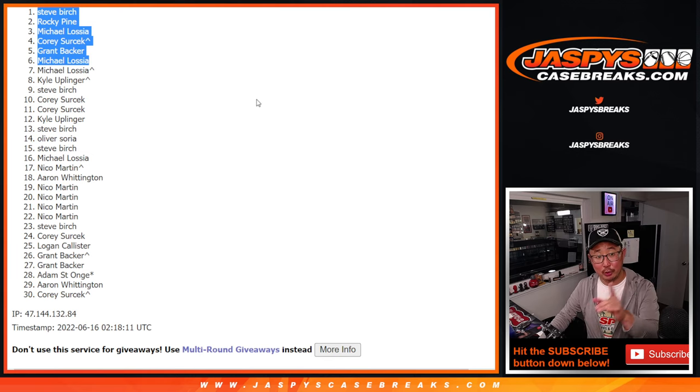Now everyone else, including the winners, don't worry — you're still part of that break credit promo tonight. Fingers crossed, if we get that basketball mixer and the second filler done tonight, then you're still eligible for break credit. I'm Joe for Jaspi's CaseBreaks.com. Let's get it done. Jaspi's CaseBreaks.com. Bye-bye.